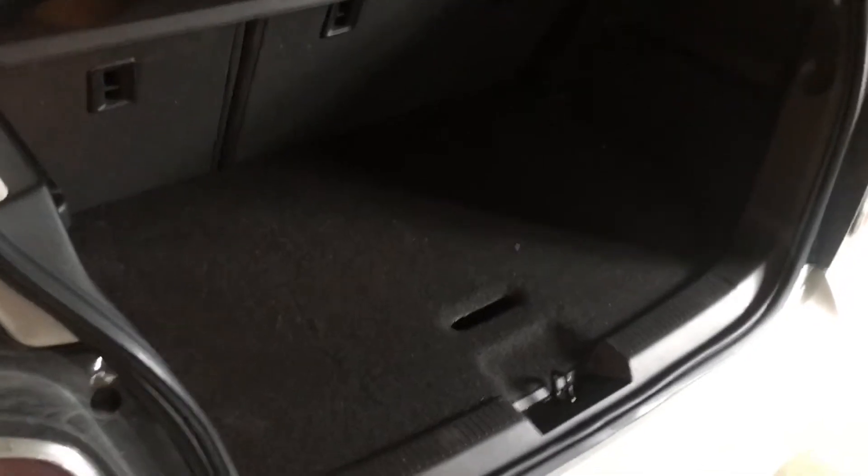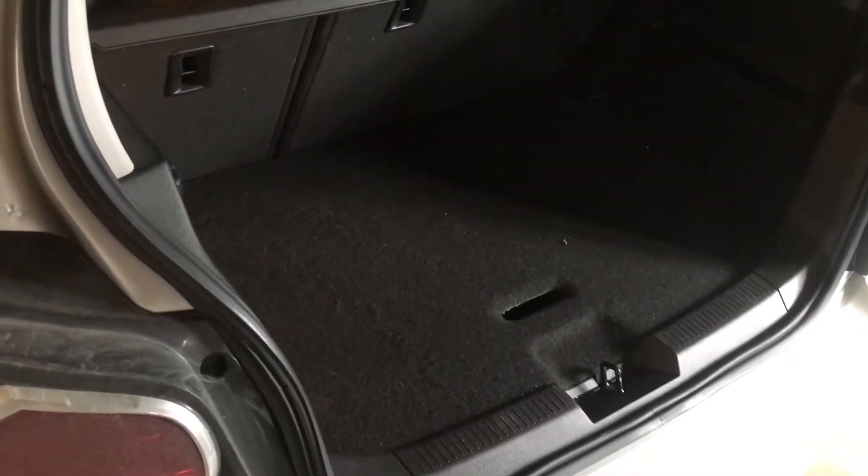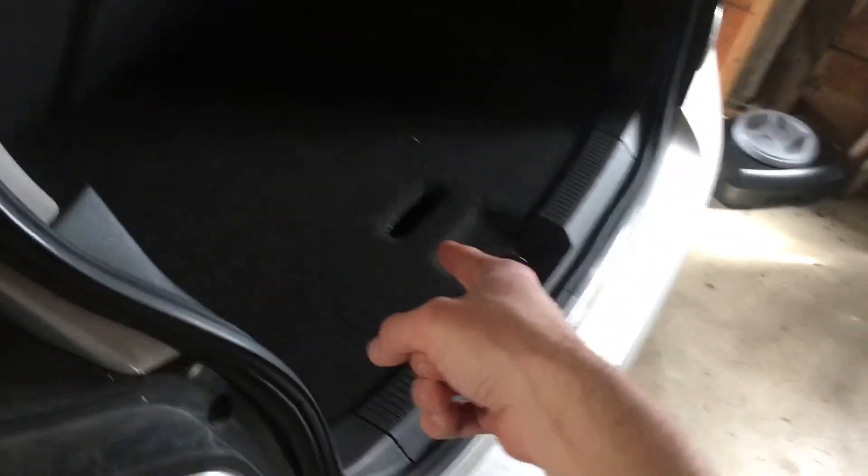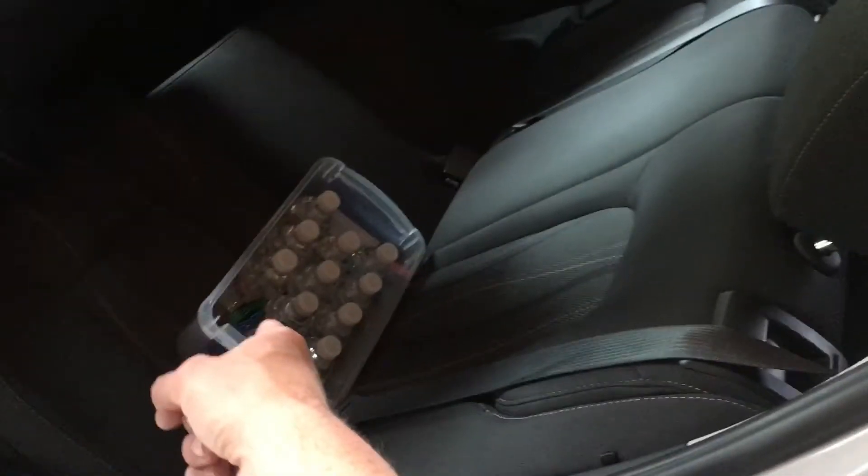Coming to the back, I'll open up the hatch. The hatch is a decent size. I did have a passenger a couple weeks ago who needed to put luggage back here — he put one piece of luggage in the hatch and then sat up front with me.